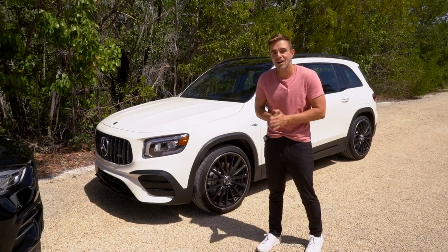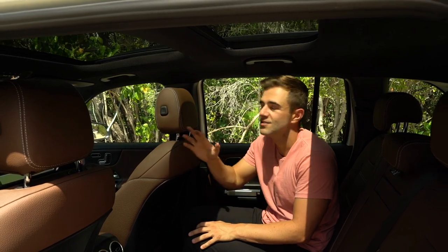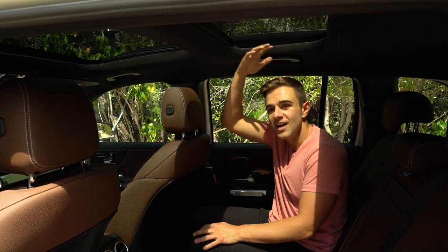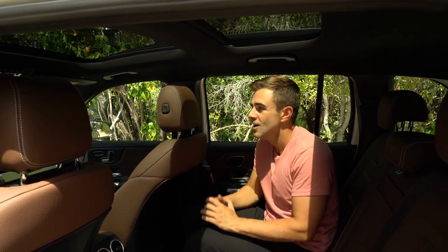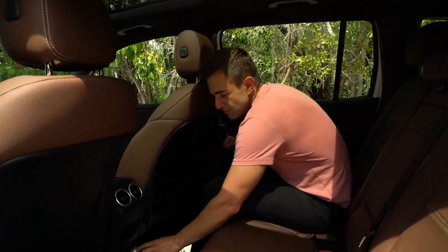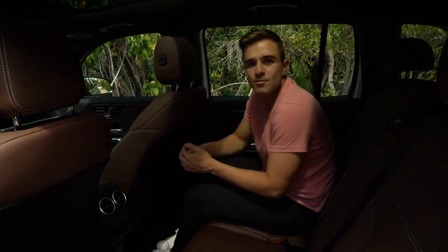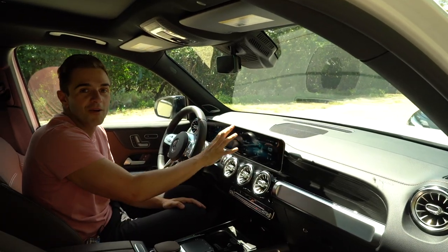A quick backseat overview of the GLB: it has the exact same 38 inches of legroom but one additional inch of headroom at 39 inches. This one has the optional panoramic sunroof, which really opens up the cabin. Both cars also have a household charging outlet in the rear so you can charge your phone, plus two additional USB-C ports.